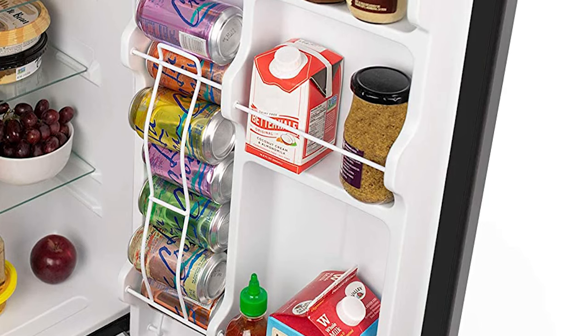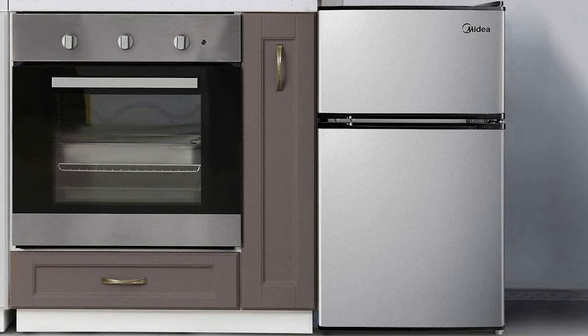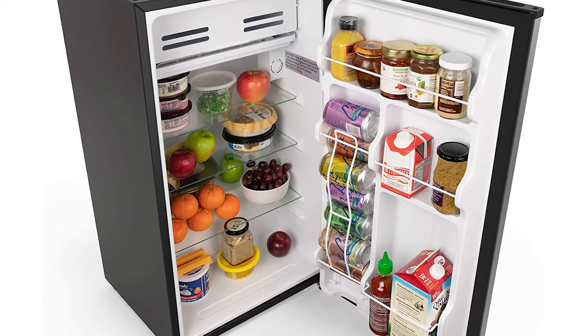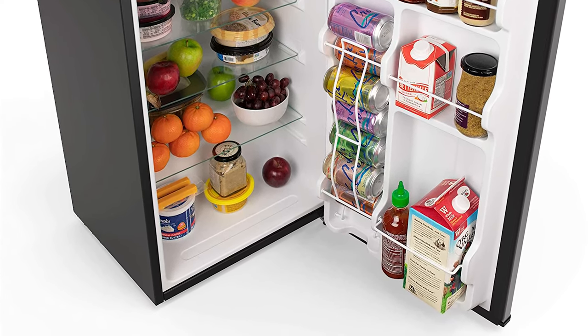So if you are in the market for a new mini fridge, there are a lot of options out there and it can be difficult to know which one is the best for your situation. We've done lots of research, and today we're going to be breaking down a list of our favorite mini fridges and going over some of the benefits and features of each to see which might be right for you in your particular situation.